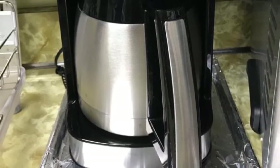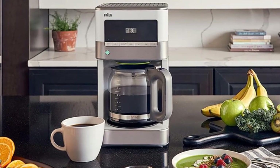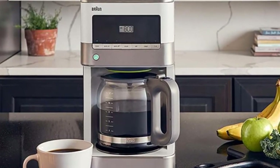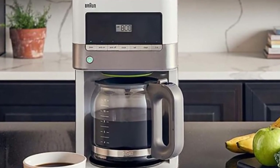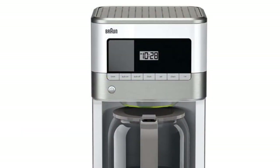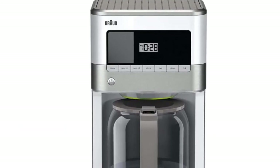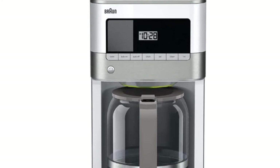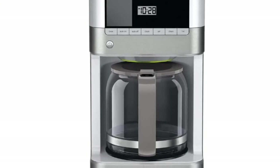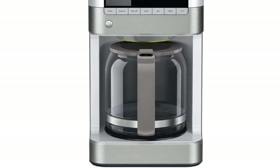Coming in at number four: the Braun BrewSense drip coffee maker. Braun clearly defines the difference between just brewing coffee and brewing the best flavor. This coffee maker ensures your drink is made at the right temperature and for the right brewing time so flavor is extracted from the grounds in the best possible way, thanks to Braun's PureFlavor technology. It brews a standard 12 cups, or you can set it down to one to four cups. The 24-hour programmable timer lets you have hot coffee ready when you wake up. A uniquely designed carafe keeps your coffee from losing flavor due to contact with air.